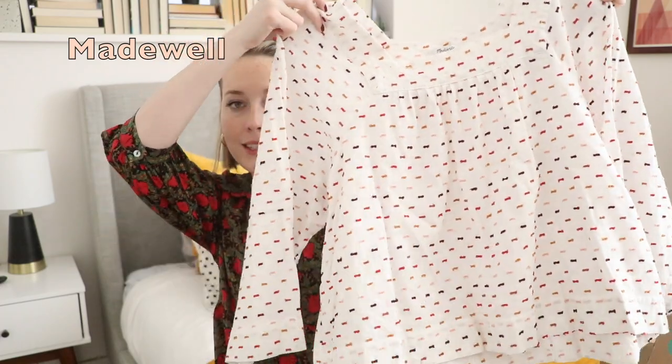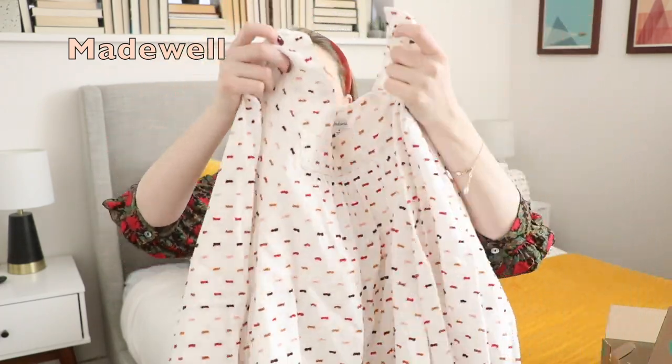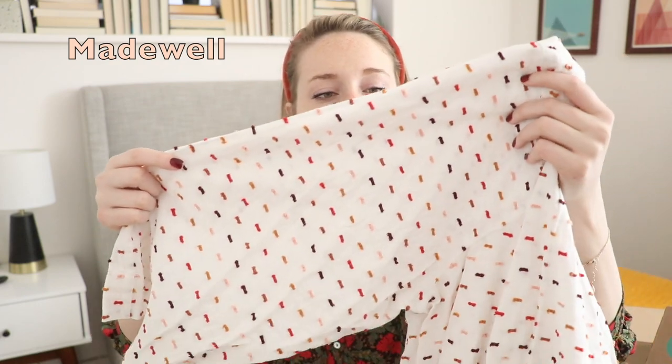My last two items are both from Madewell — both from last season — and both are items I wanted to buy but they sold out before I could purchase them. Honestly, like divine intervention. The first one is this beautiful peasant-style butterfly top, and if you zoom in really closely there's this really lovely threaded pattern of red and gold and pink and maroon.